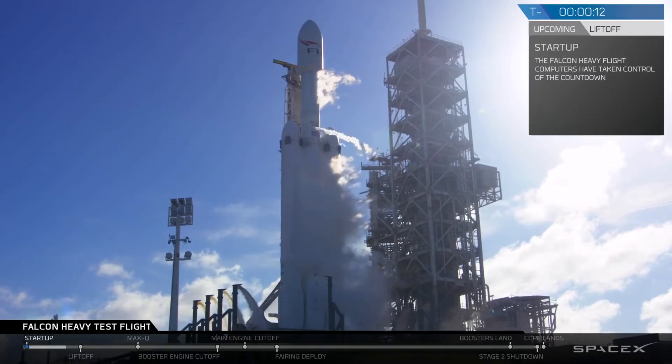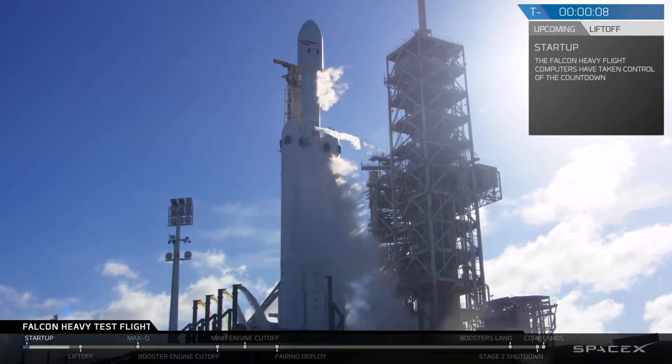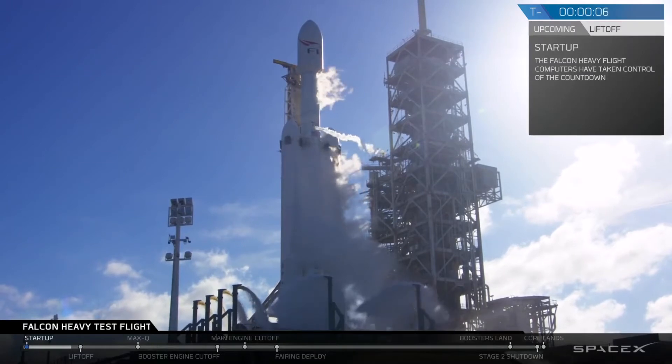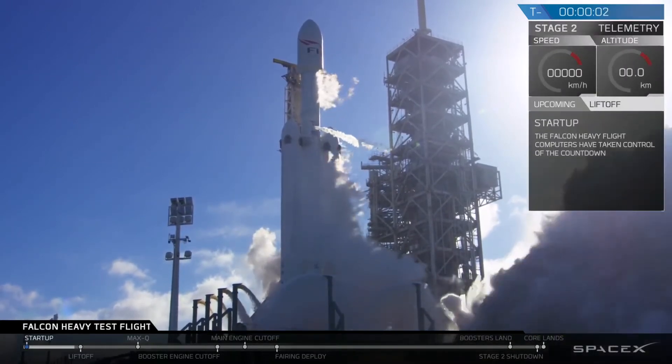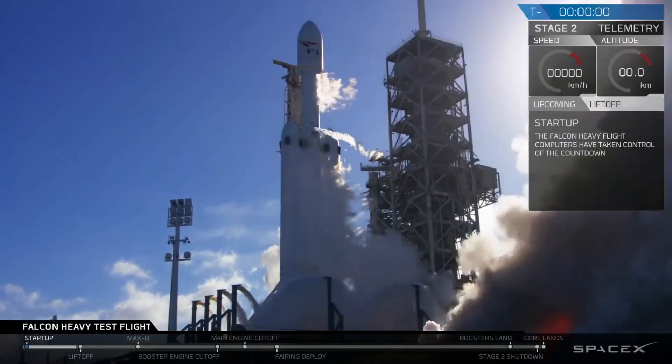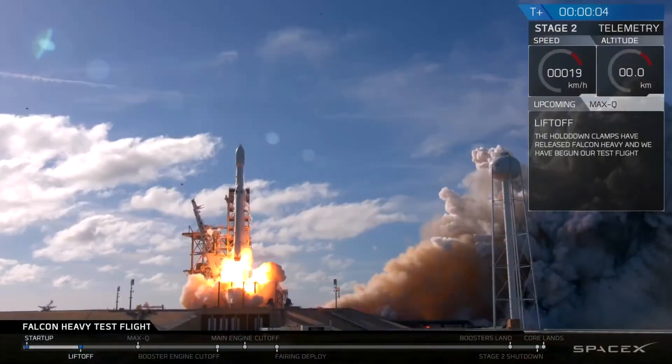T-minus 15 — stand by for terminal count. 10, 9, 8 — side booster ignition. 6, 5, 4, 3, 2, 1. That's it. Good position. Liftoff of Falcon Heavy!